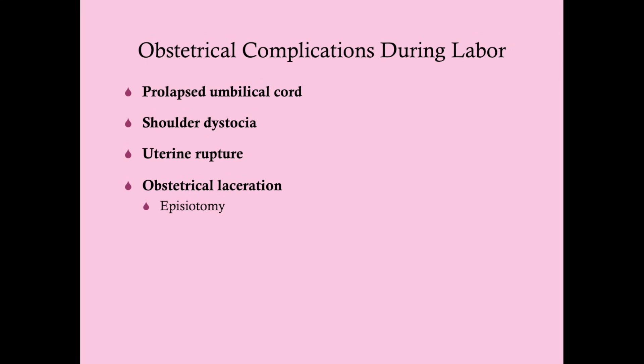So we are going to talk about four things here, very high yield for the test. I guarantee you step two or step three, you will get a question on at least one of these. You'll need to know how these are diagnosed, how they're treated, and the complications that can arise. We're going to talk about prolapsed umbilical cord first, then shoulder dystocia, uterine rupture, and obstetrical laceration.